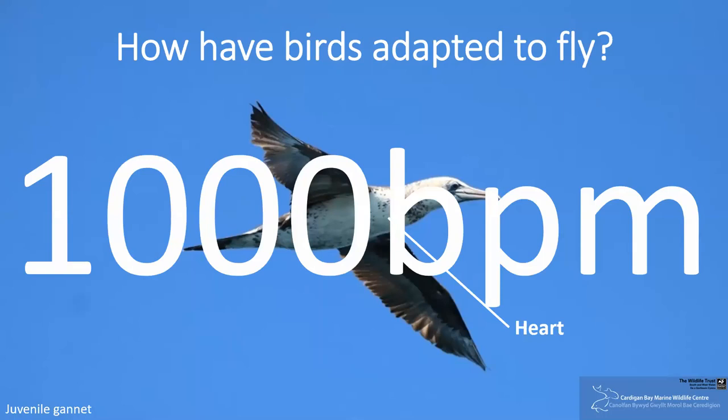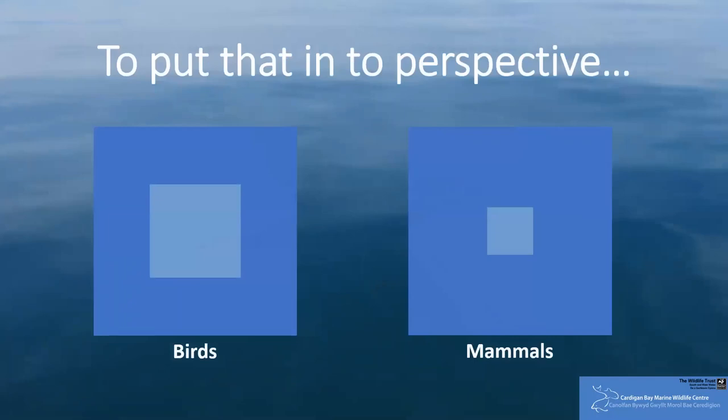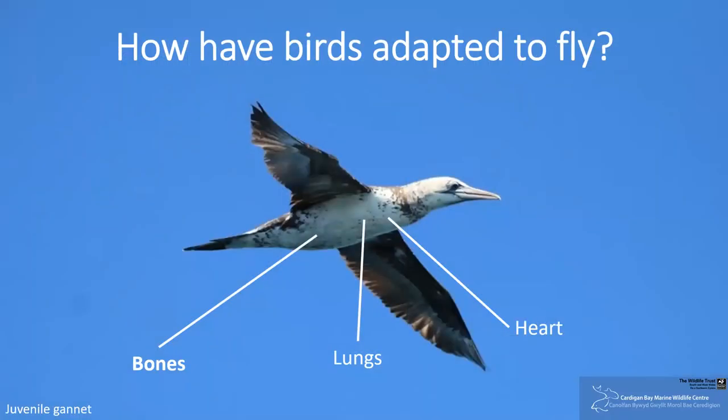As blood travels around the body, pumped by the heart, it transports oxygen to the muscles to produce energy. To maximise oxygen intake, birds have an extra large breathing system, which includes lungs, special air sacs and hollow bones. These extra components mean that the breathing system takes up around 20% of a bird's body space, compared to an average of just 5% in mammals. As well as helping with oxygen intake, hollow bones are also a great adaptation to reduce birds' weight, meaning less energy is needed to lift themselves into the sky. To prevent hollow bones from being weak, birds have also adapted to have struts within their bones, which add strength.